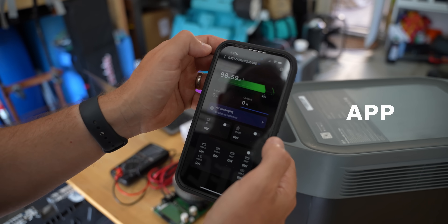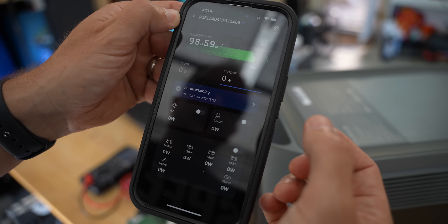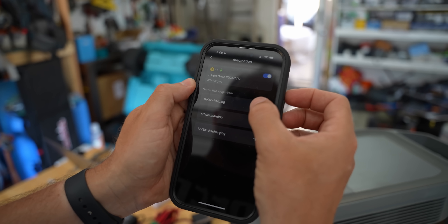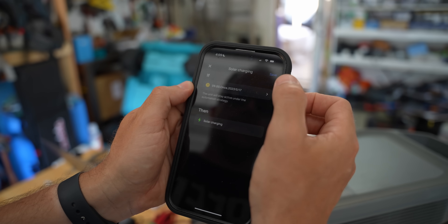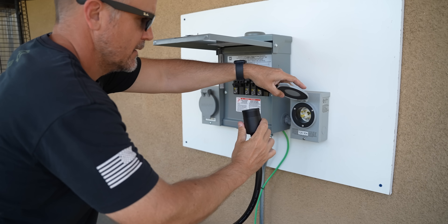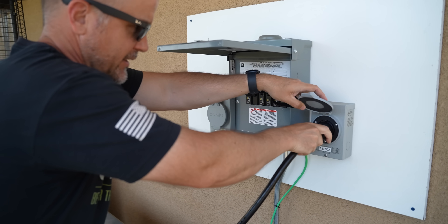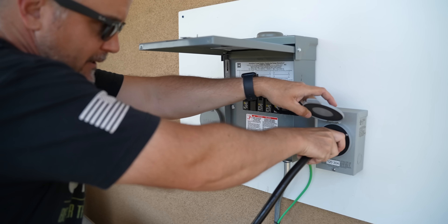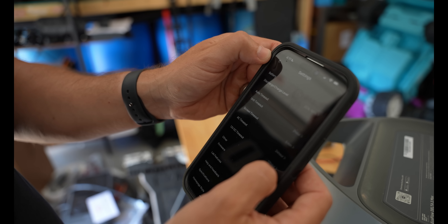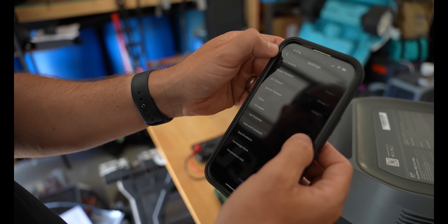App: one of my favorite features of EcoFlow products is their app. Compared to all the other apps I've tested, this one is definitely the most mature and polished. Besides monitoring the system remotely via Wi-Fi, you can prioritize solar energy use via the app when using AC plus solar dual charging. If you have this plugged into a transfer switch, you can program it to power on at peak hours when utilities charge more, saving you money. You can also control the charging speed from AC power sources — overall, a high degree of options that other products on the market simply do not have.